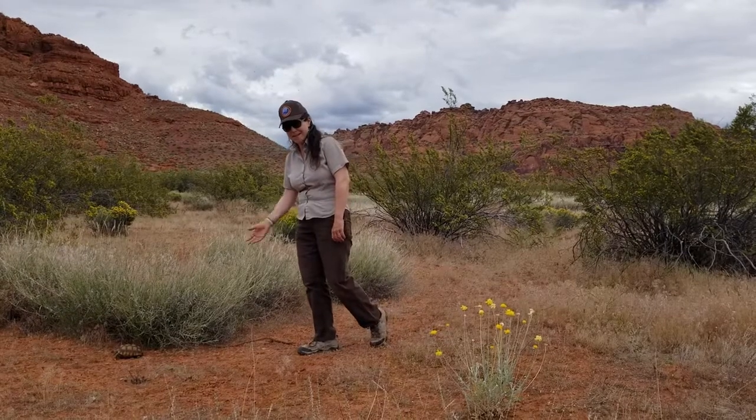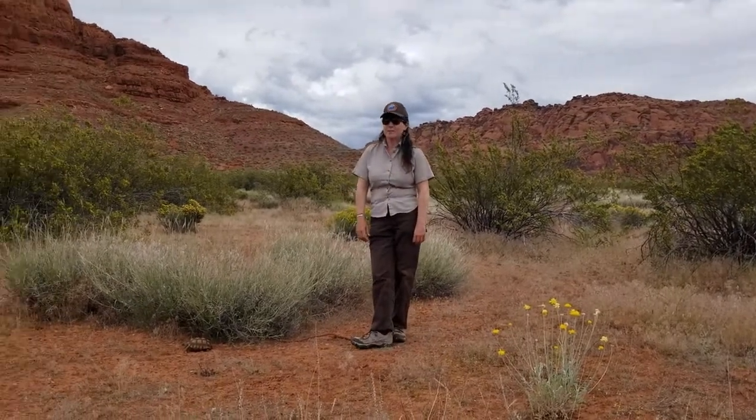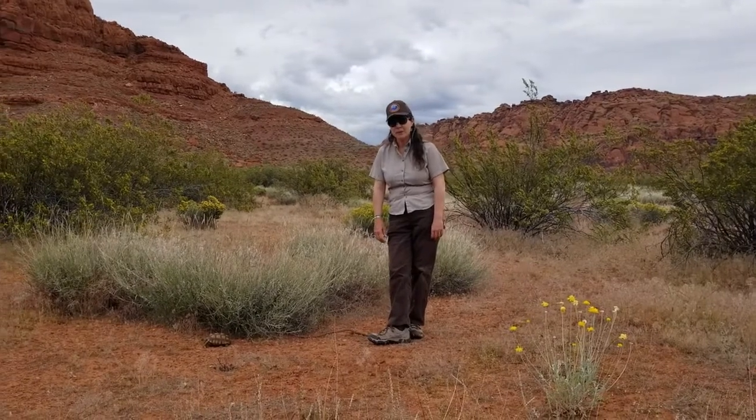Wow, this is a desert tortoise! My name is Anne McGluckey and I'm with the Utah Division of Wildlife Resources, and I'm here in Snow Canyon State Park.